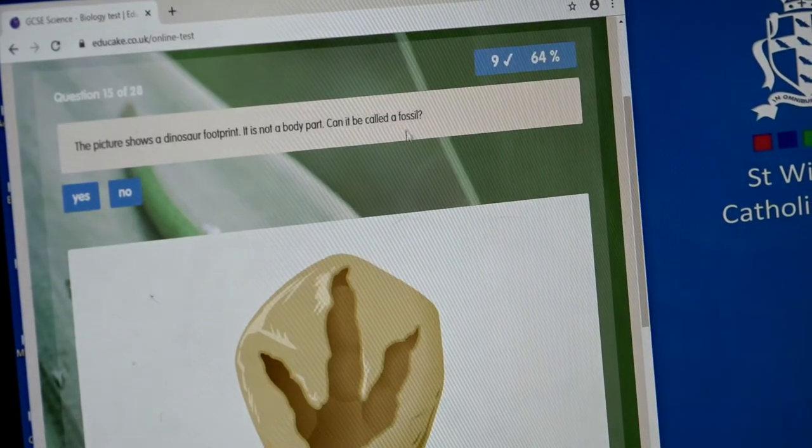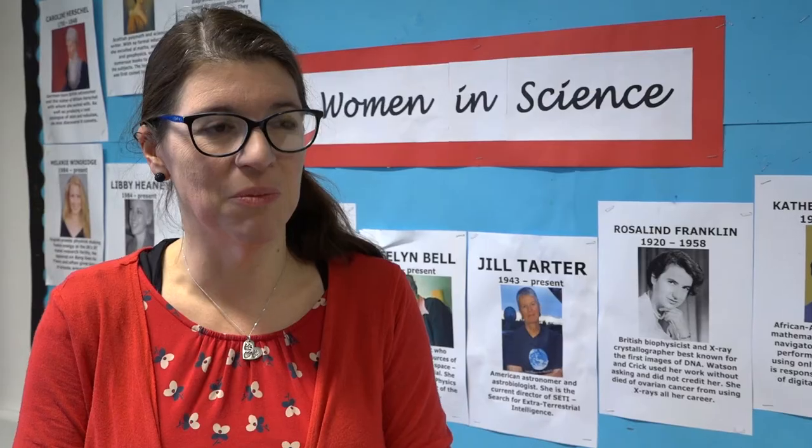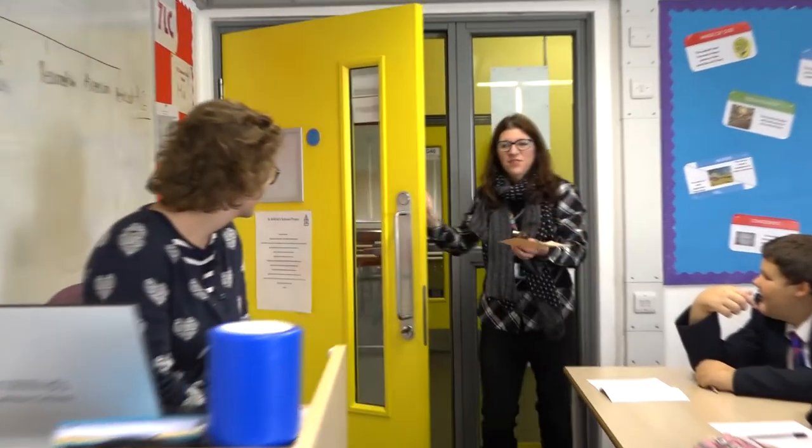We've had great fun this year with Educate rewarding the students who've done the most questions in each year group every week by awarding them cake. I've just come to give an award to someone who's done the most Educate questions in science this week in your year group, and that's Mia. Well done, Mia!